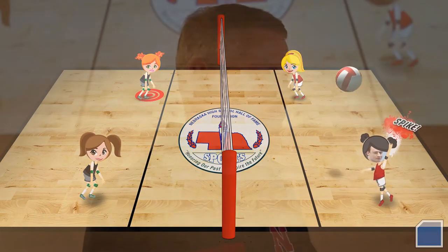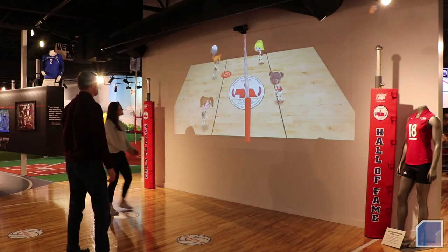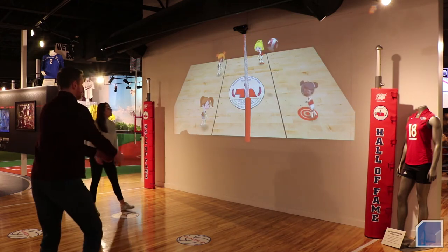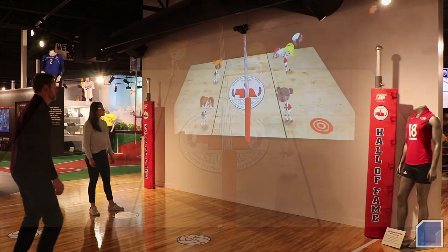The final product turned out to be probably beyond what we had imagined. The game itself is a great deal of fun. I've had people in here from age 75 to 7 who are able to play the game, and they all just really have a lot of giggles and laughs as they play.